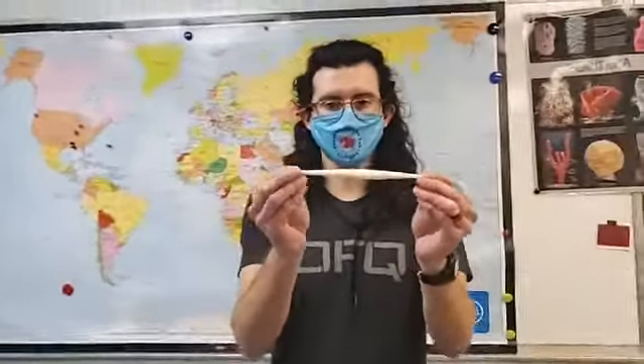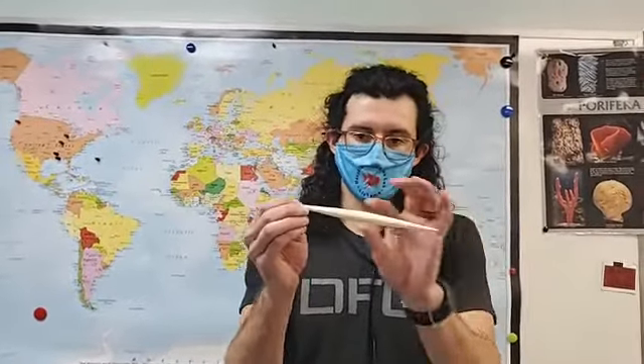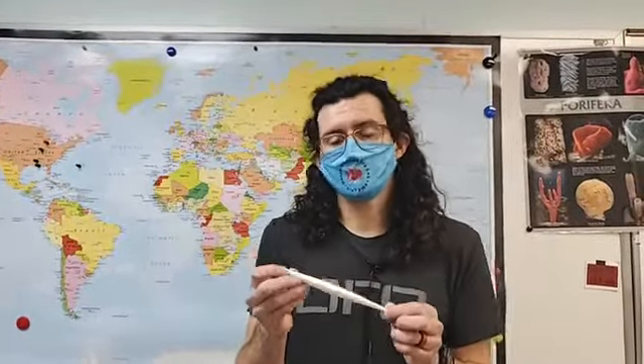This is a scaled model of Pseudo-nitzschia. You can see it's kind of a pencil-shaped — we call it a pinnate-shaped diatom. These diatoms are found all across the world in various waters. Not all species of Pseudo-nitzschia are toxic, and the amount of toxin they produce varies from highly toxic to low toxic cells.